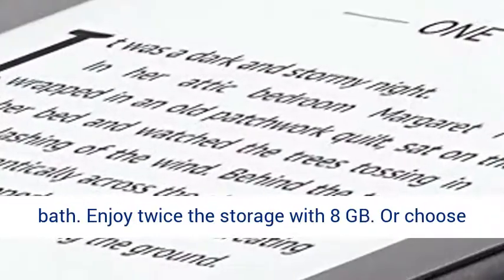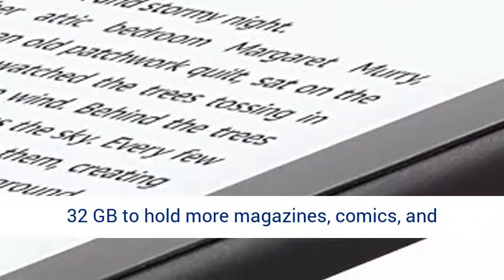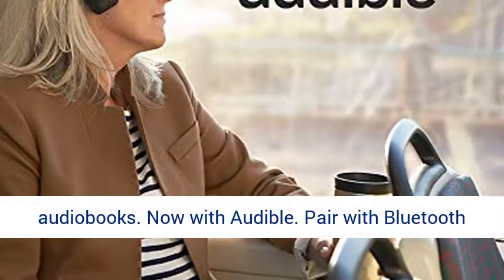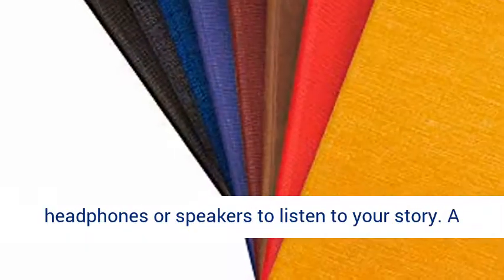Enjoy twice the storage with 8 GB, or choose 32 GB to hold more magazines, comics, and audiobooks. Now with Audible — pair with Bluetooth headphones or speakers to listen to your story.